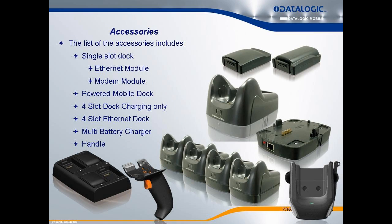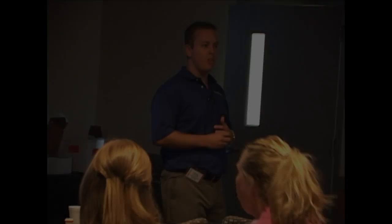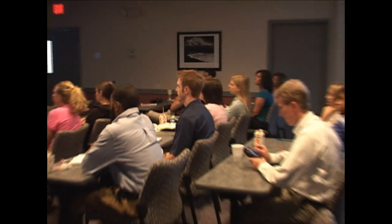A big part of selling any mobile solution is accessories. We offer a wide range today, with more in development to be introduced in the next several months. The most common accessories you sell with similar devices — cigarette lighter adapters, single-slot docks, quad chargers — we've got all of that addressed.